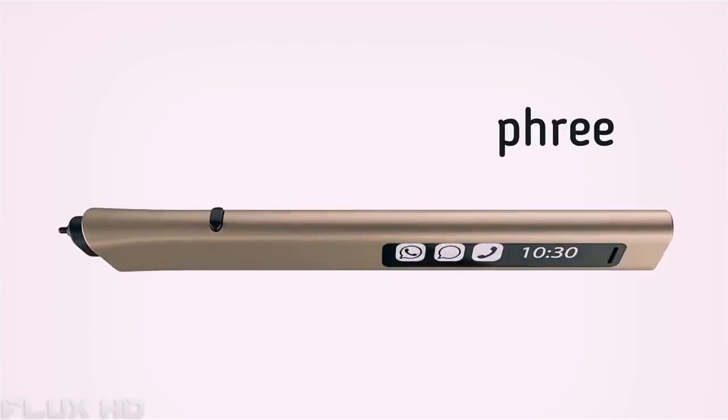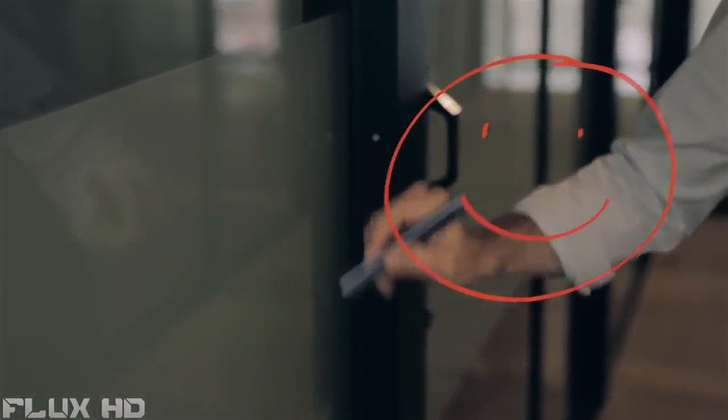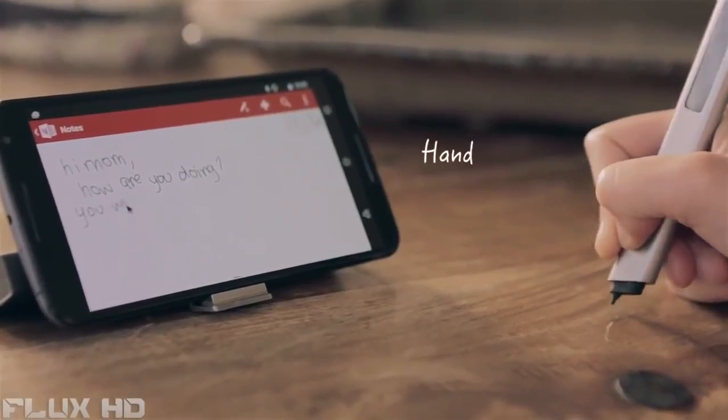To fully express ourselves we need better precision and more space. This is Free, and it takes you way beyond the screen. With Free you can write or draw on nearly any surface, and your words or pictures will appear on your screen instantly. Free brings us back to a more direct interaction with the world around us, in part by freeing us to use one of our most personal skills.